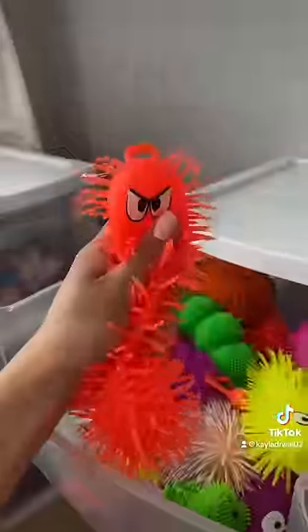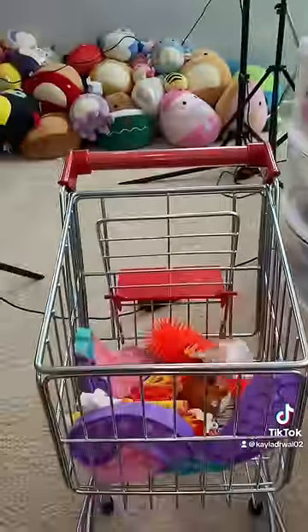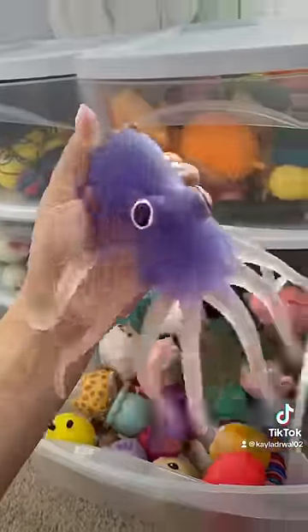Next up I need a worm. It turns out I have a very angry little worm fidget right here. Now I need a unicorn. This unicorn blows bubbles and I'm obsessed. But do I have a snake fidget? Indeed I do. And I also happen to have a squid as well.